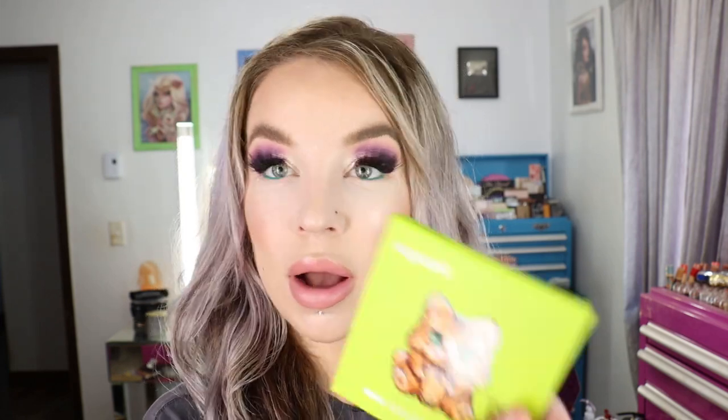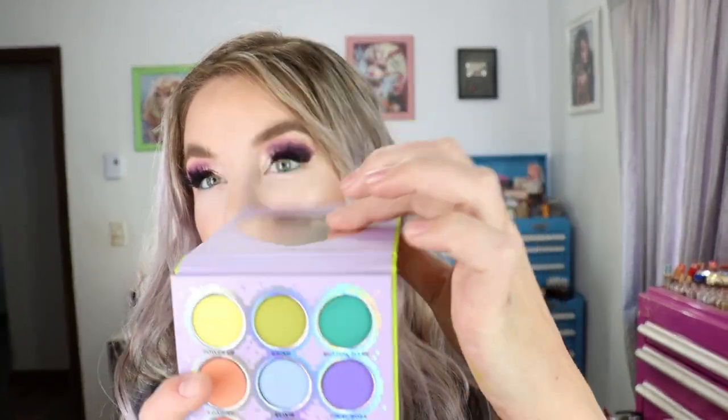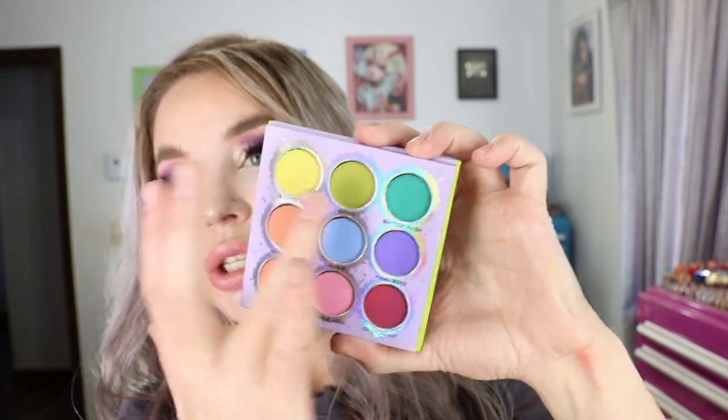I also purchased the new Sugarpill Fun Size 2 mini color palette from Beautylish. This is the second palette they came out with in their Fun Size line, with the kitty on the front. It has nine shadows at 0.03 ounces per shade — a little small in terms of product amount. It's made in the USA. All of these shadows are matte eyeshadows, kind of like brighter pastels. The formulation doesn't look as nice on a swatch, but applies and blends out a lot nicer on the eyes — that's the kind of formulation it is, and I get along with it really well.